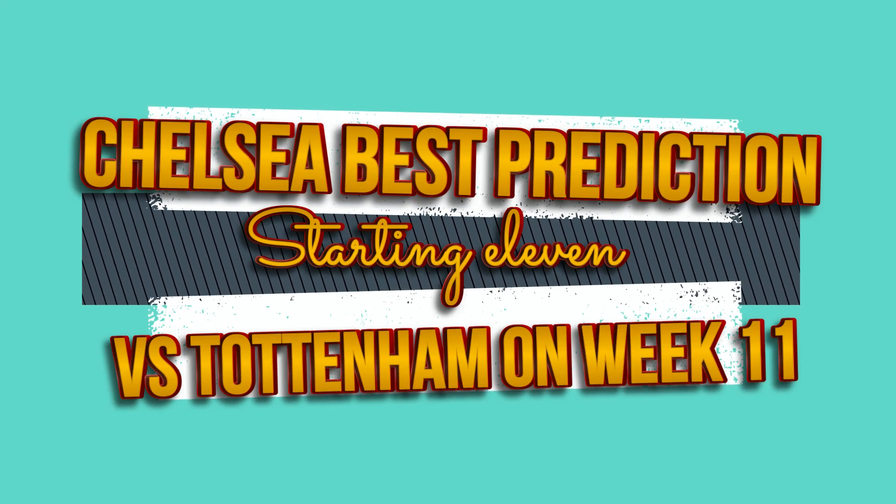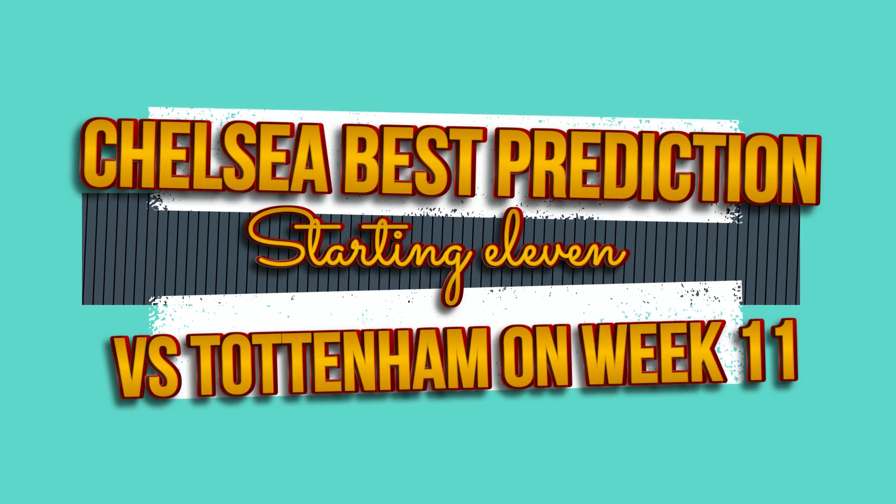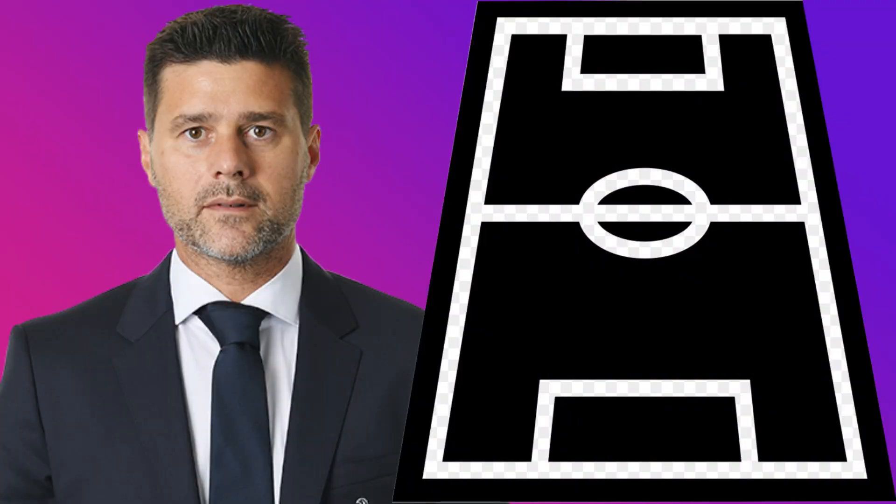Today's video presents Chelsea's best predicted starting 11 vs Tottenham on Week 11. Pochettino could be using a 4-3-3 formation when he locks hands with Tottenham.